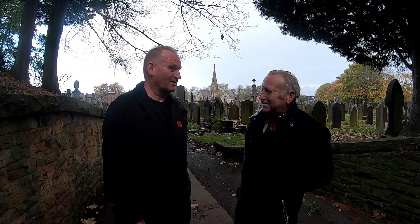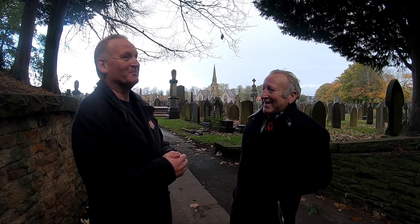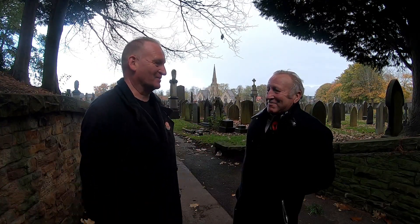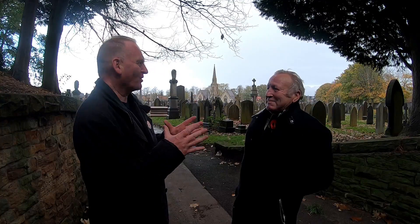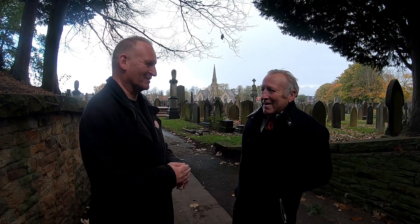Thanks Bernie for making the time out on this lovely sunny day. Manchester rain! Anywhere else in Manchester we didn't have rain. I want to do a little bit more on the individual graves, but rain stopped play at this moment in time.